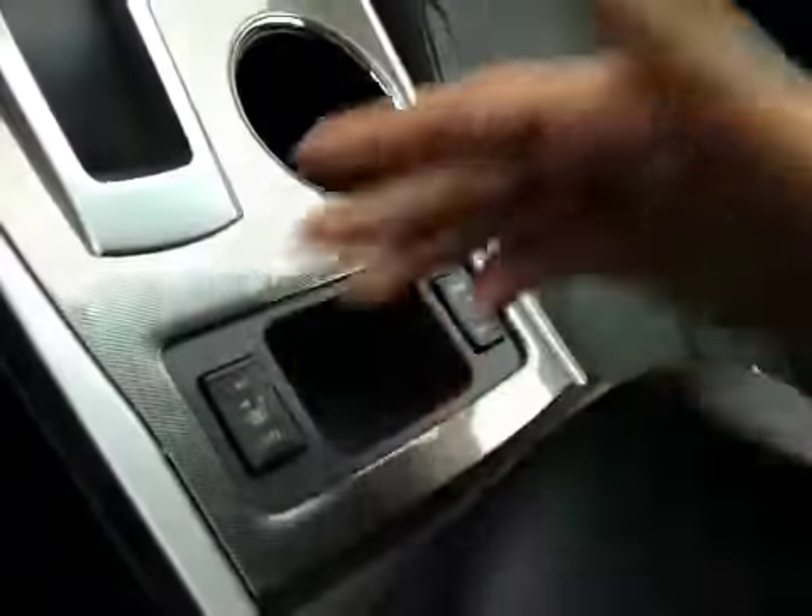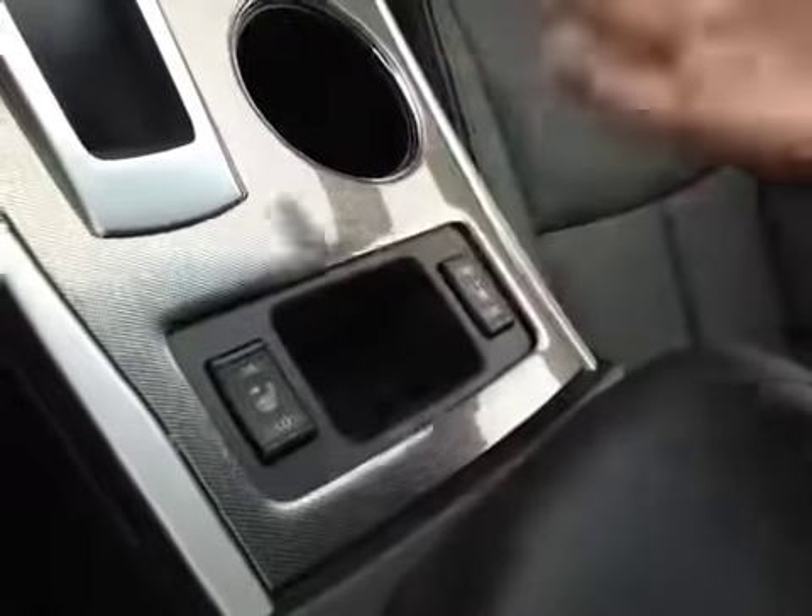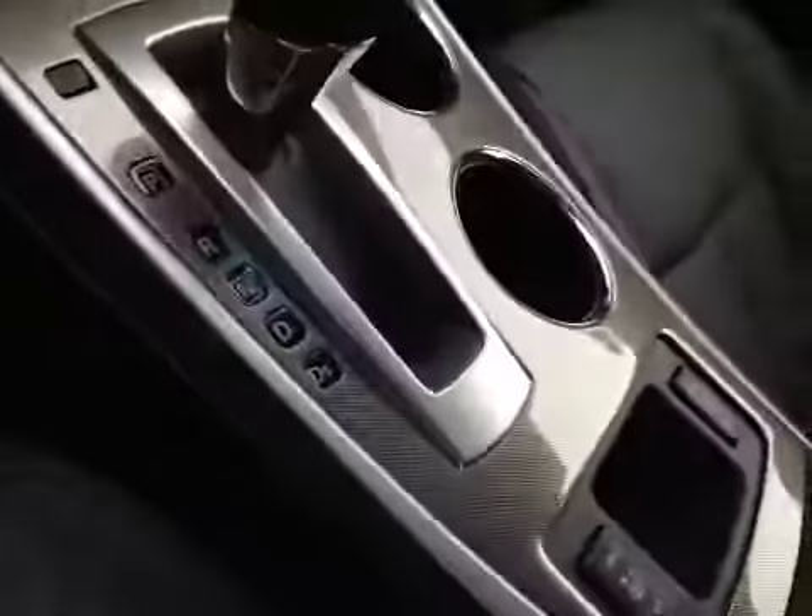You have a little bit of storage in here as well as your USB auxiliary and a power outlet. You have your cup holders, driver and passenger heated seats, as well as a little bit of storage preferably for your cell phone. In here you have some extra storage as well as another power outlet.